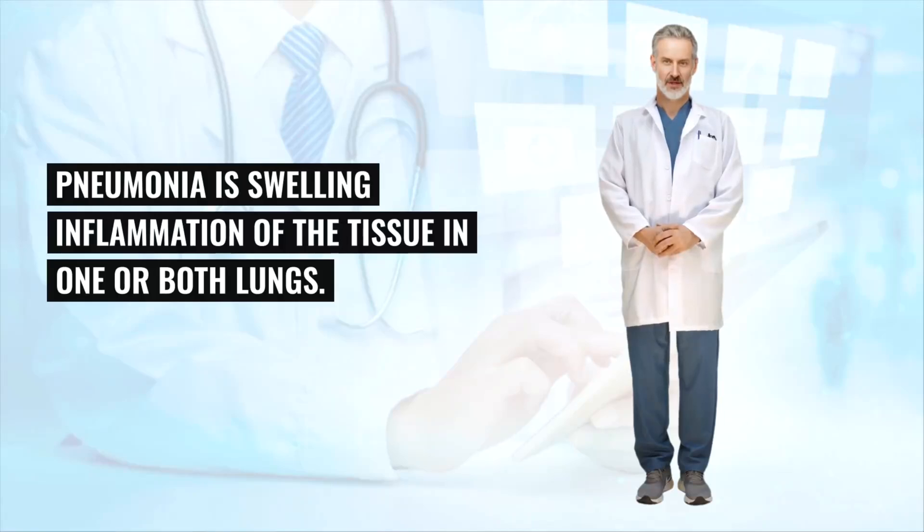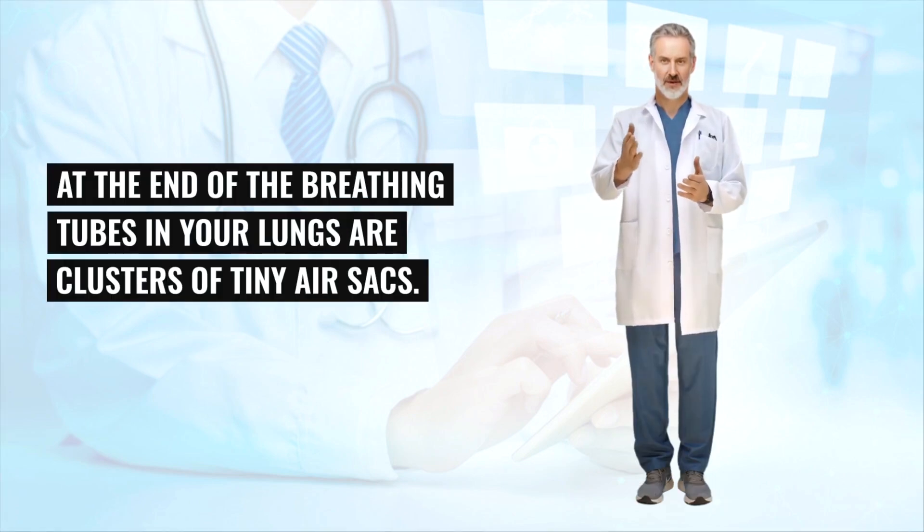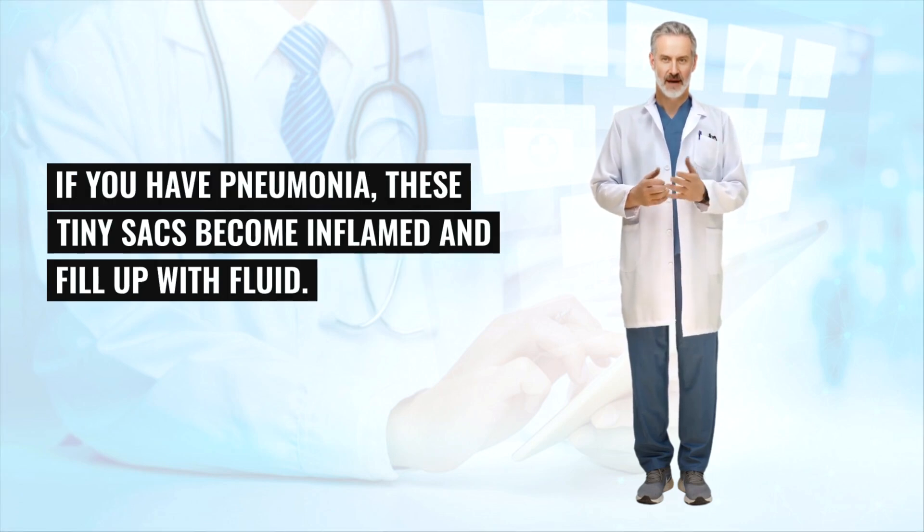Pneumonia is swelling and inflammation of the tissue in one or both lungs. It's usually caused by a bacterial infection. At the end of the breathing tubes in your lungs are clusters of tiny air sacs. If you have pneumonia, these tiny sacs become inflamed and fill up with fluid.